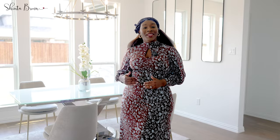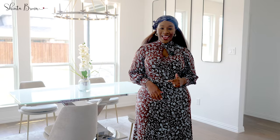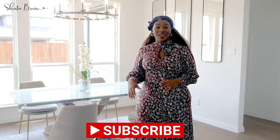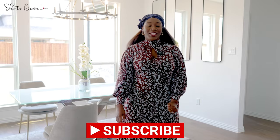Hey loves, welcome back to my channel, it's your girl Shenta Brown, and today we are going to be talking about five essential things that you need to know when decorating your dining room. If you are new, welcome to the family — comment below, give this video a thumbs up, and don't forget to share this video with someone who just bought a home or is thinking of remaking their dining room.